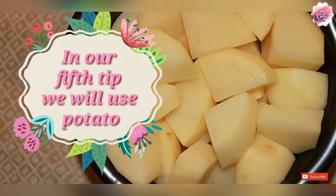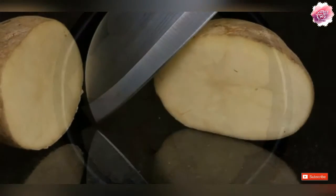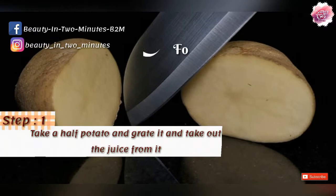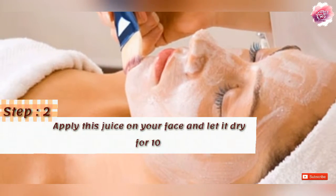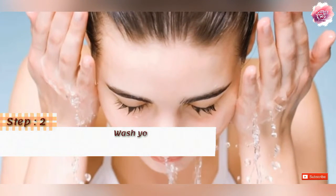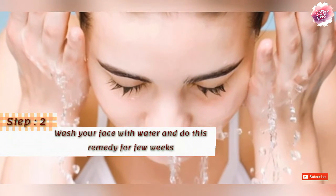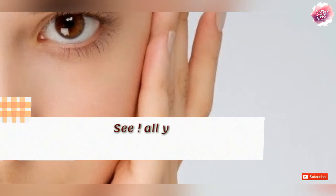In the last tip, we are going to use olive oil. Take olive oil and apply the juice from the olive oil to your face for 10 to 12 minutes. Then clean your face with water and follow this tip for a week.